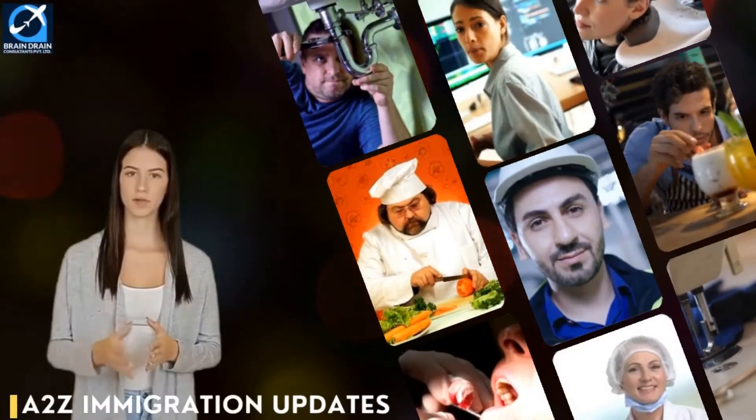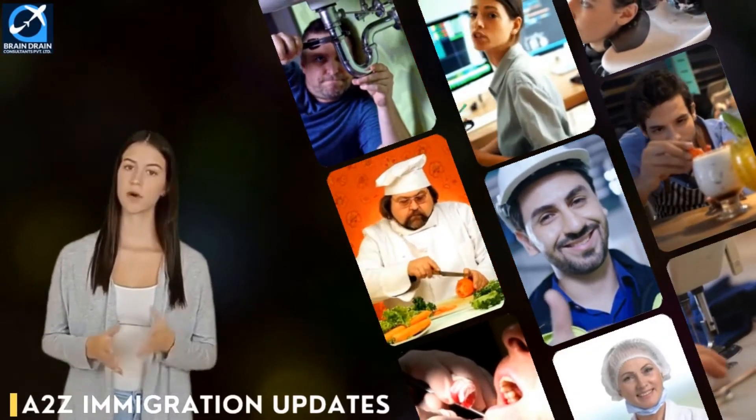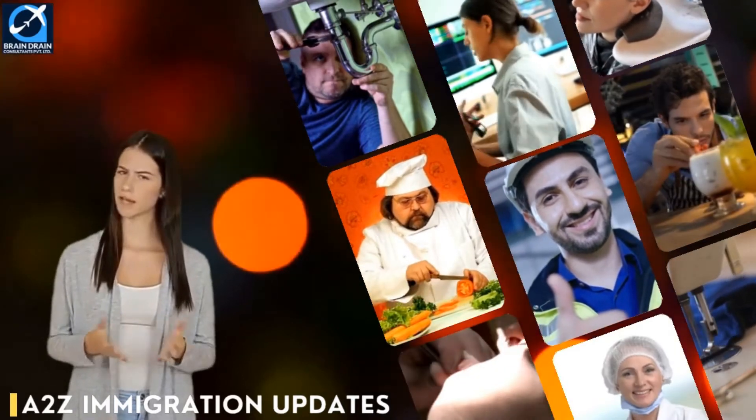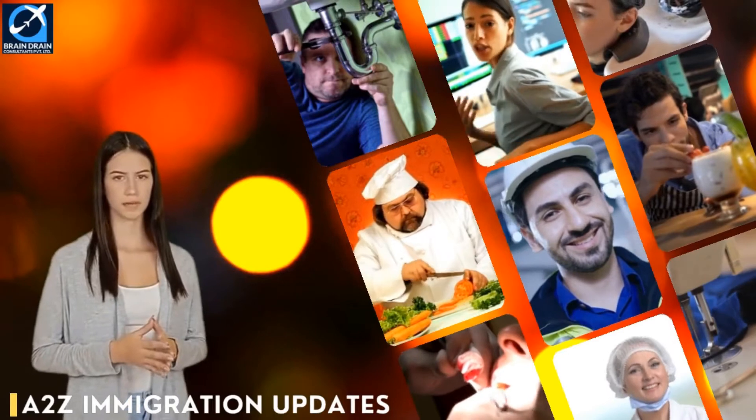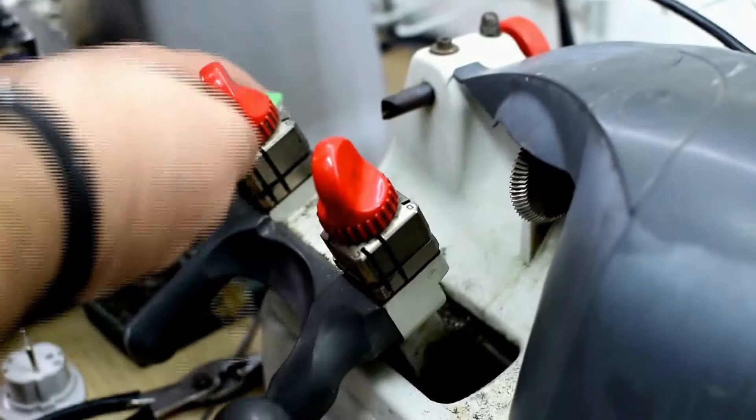Hi friends, welcome to A to Z Immigration Updates, your own global immigration information channel. In our video series on skill and career scope for professionals in Australia, we are back with a new video.